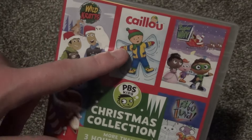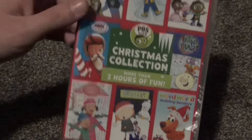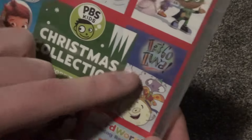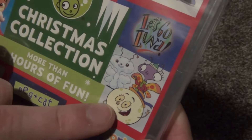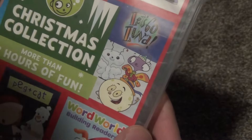Caillou is a show that I watched a little bit when I was younger, but not too much — I didn't like it all that much. And most of these other shows I really don't know anything about. They're more modern cartoons and stuff. But this Let's Go Luna one, that animation style looks kind of like Rocko's Modern Life a little bit.